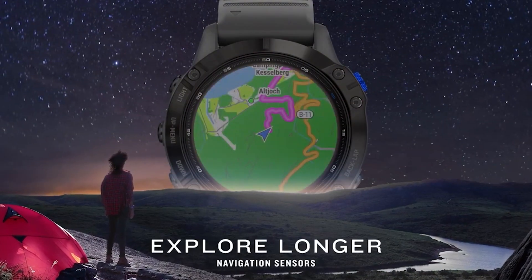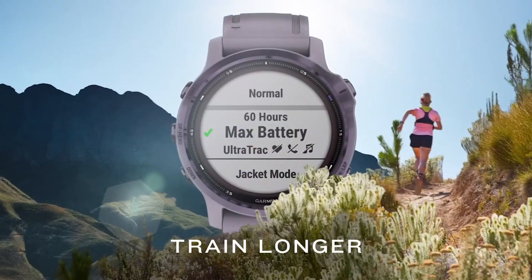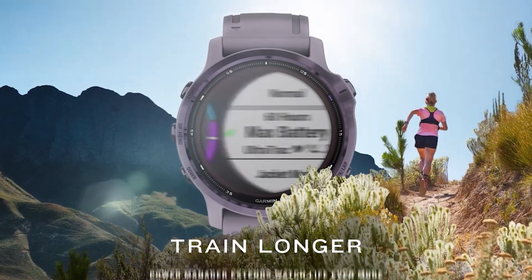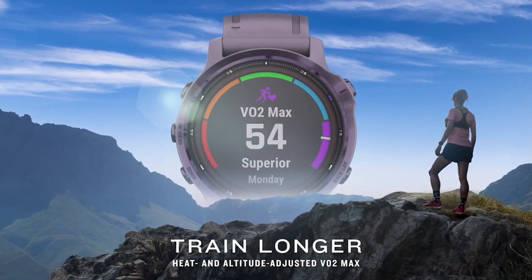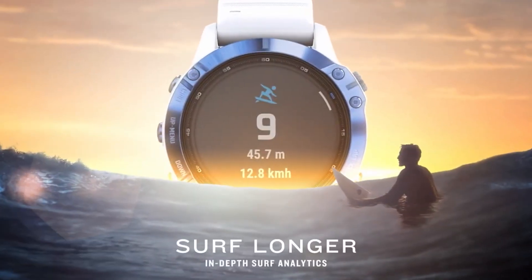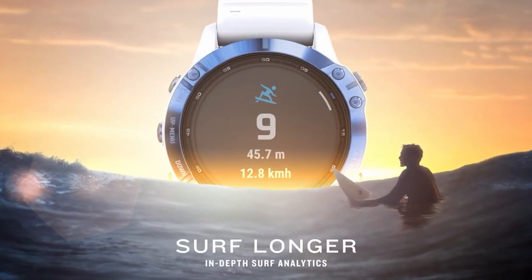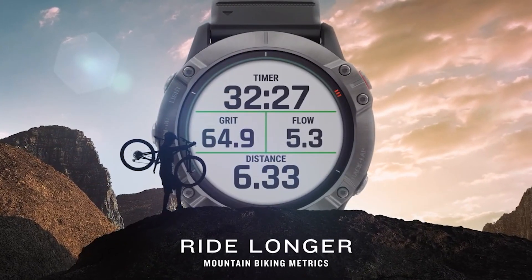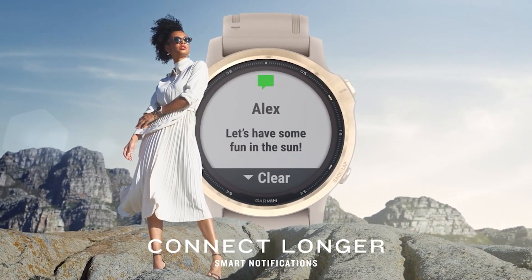If a watch is placed directly under the sun, solar intensity would be higher and the watch would charge faster. However, if you are sitting under a tree or inside your home, solar intensity would be lower, leading to less or negligible charging. With this smartwatch, you can make contactless payments using Garmin Pay — just add your debit or credit card and make payments anywhere, anytime, without your smartphone.